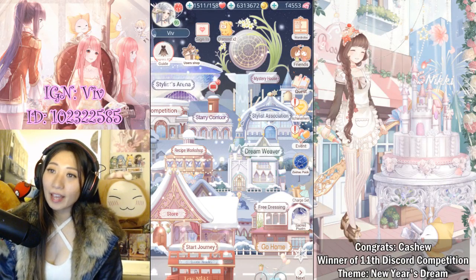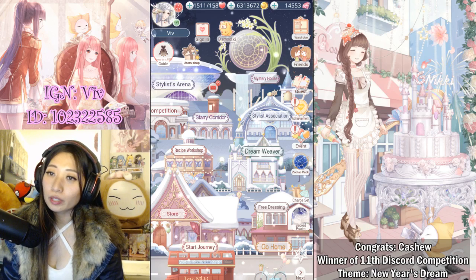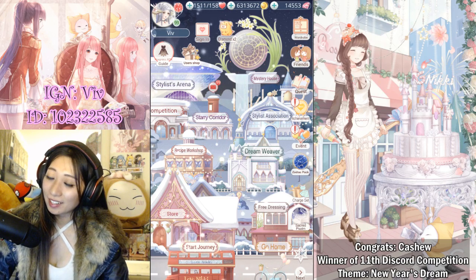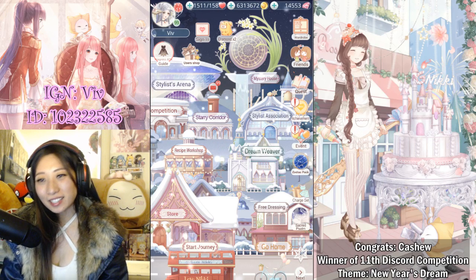Hey everyone, it's Viv again. Happy new year! Hope everyone is having a wonderful new year so far. In celebration of the new year, we got a new redeem code — thank you so much, Love Nikki.